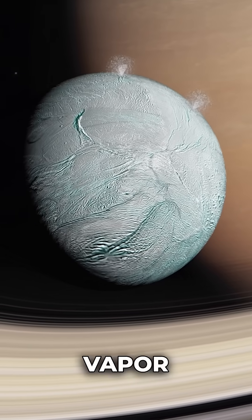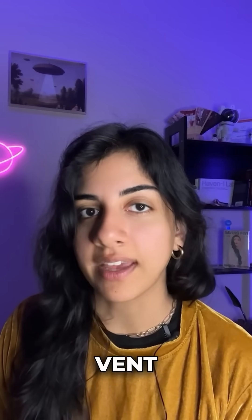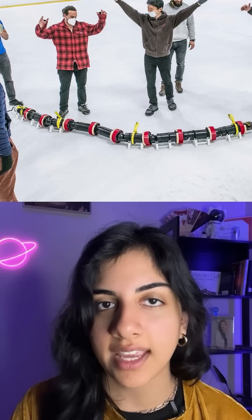Here's the wild part: Enceladus isn't just ice — it has huge jets of water vapor shooting out from cracks in its surface. EELS would land nearby, crawl to the edge of a vent, and literally dive in.